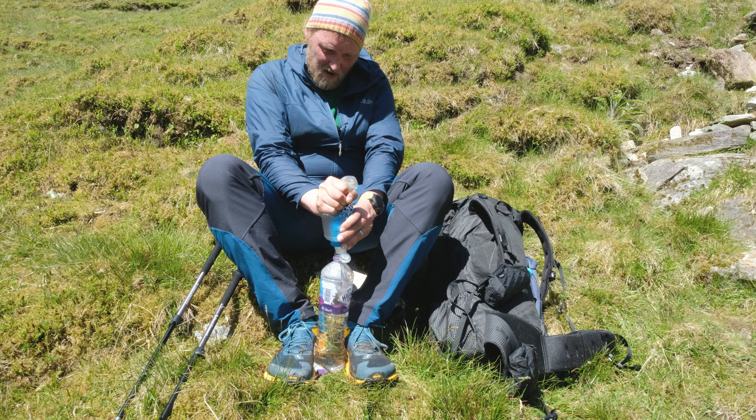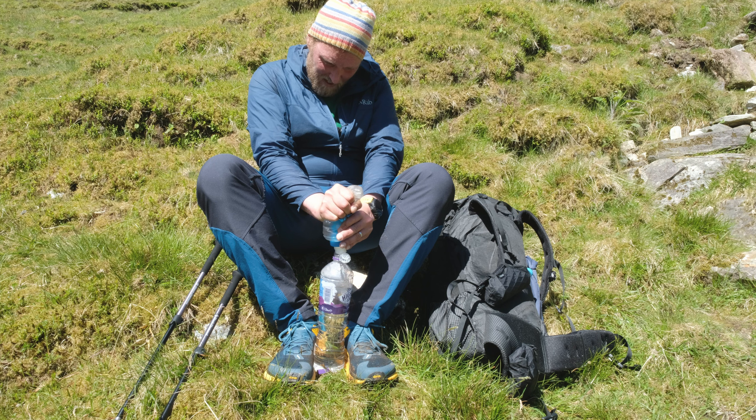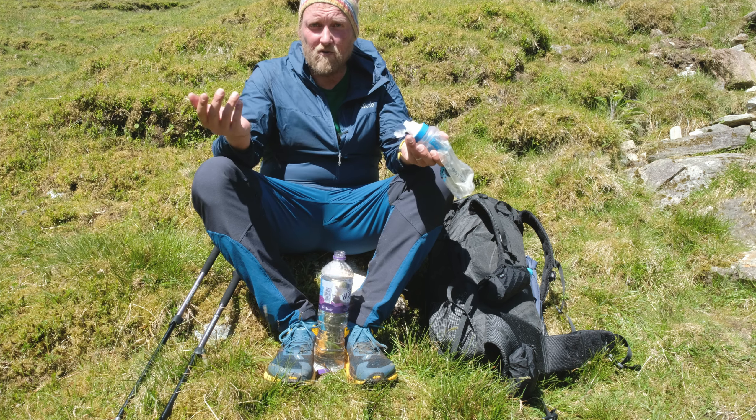So from now on walking will be a pleasure. I take like four and a half liters with me for the night, because on top of the ridge line we don't find any water.